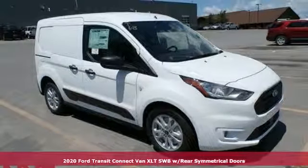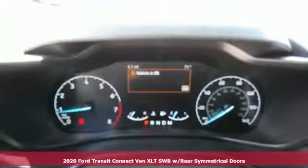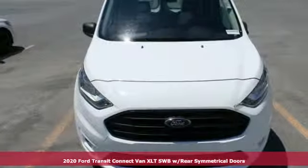Here's a new 2020 Ford Transit Connect Van. Built on tradition, built to last — Ford. It comes with great features you'll love.